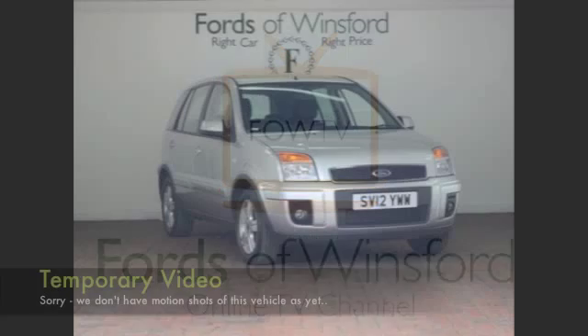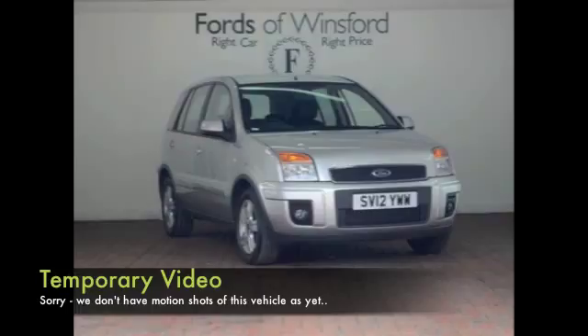Well, I'm afraid we don't have any moving images of this car just at the moment. Let me tell you about it anyway.